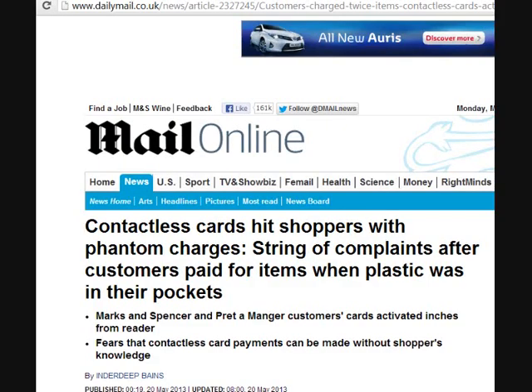Hi guys, it's the 20th of May and I'm here at the Mail Online. Now I spoke about contactless cards last November — I actually made a video about it and spoke about some of the dangers I could see coming with these cards. I also said that it was an introduction to RFID, which it was, and it was put into people's cards and some people didn't even know that these contactless cards existed. Now this story here on the Mail Online today is talking about some of the dangers that I could see coming.